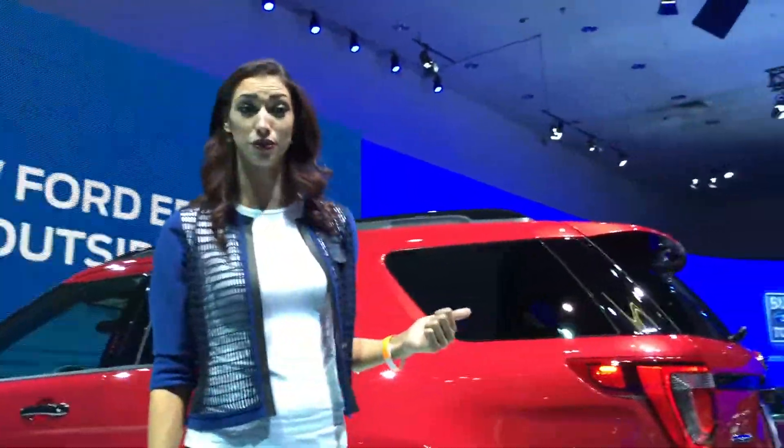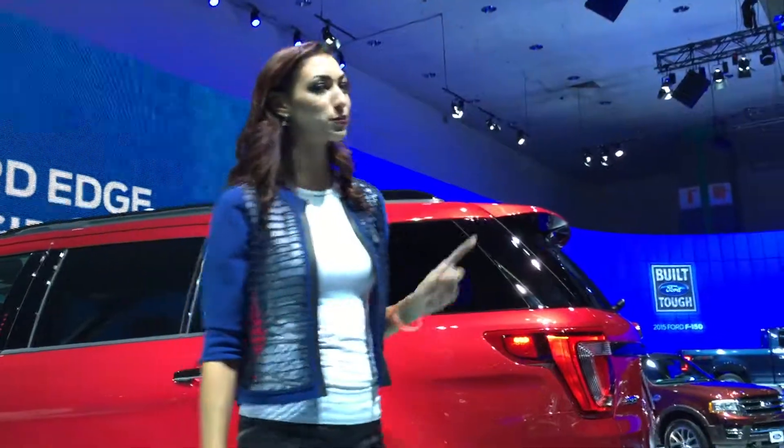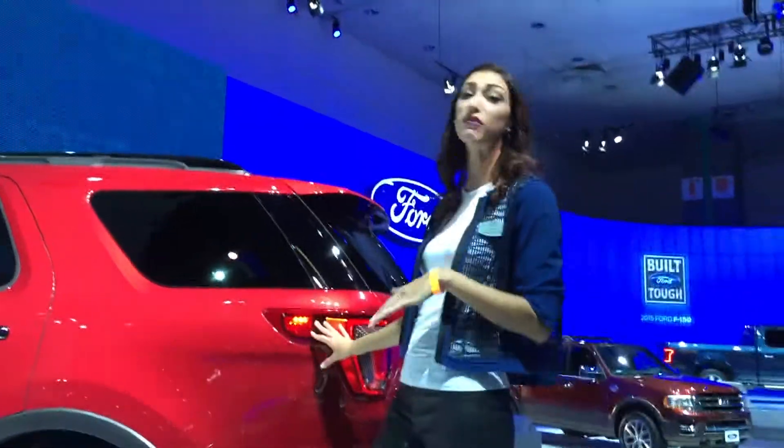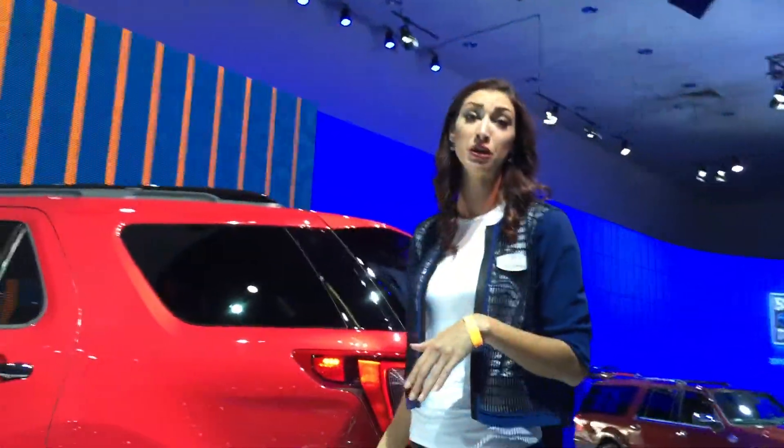And it's more than just a look. Advanced aerodynamic systems help make Explorer more efficient on the highway, too. Real SUV owners will really appreciate the new hands-free liftgate that opens with just the wave of your foot underneath that rear bumper, which means no more fumbling when you've got your hands full of gear.